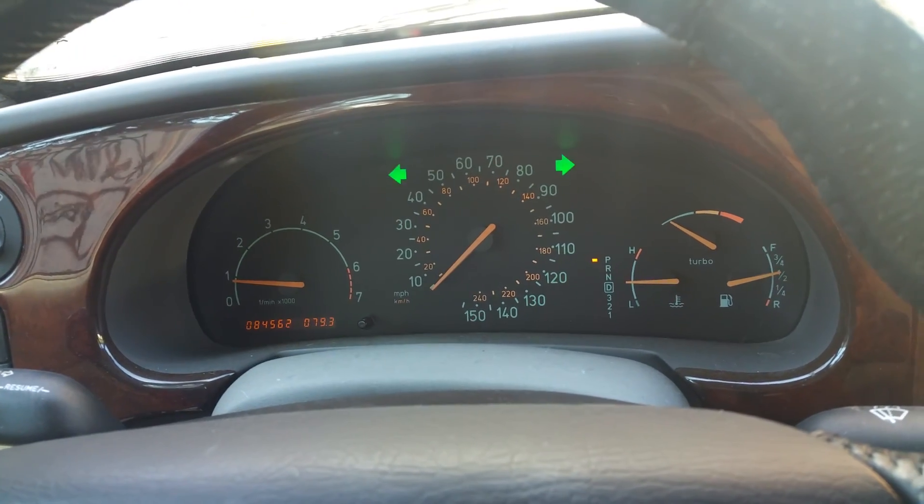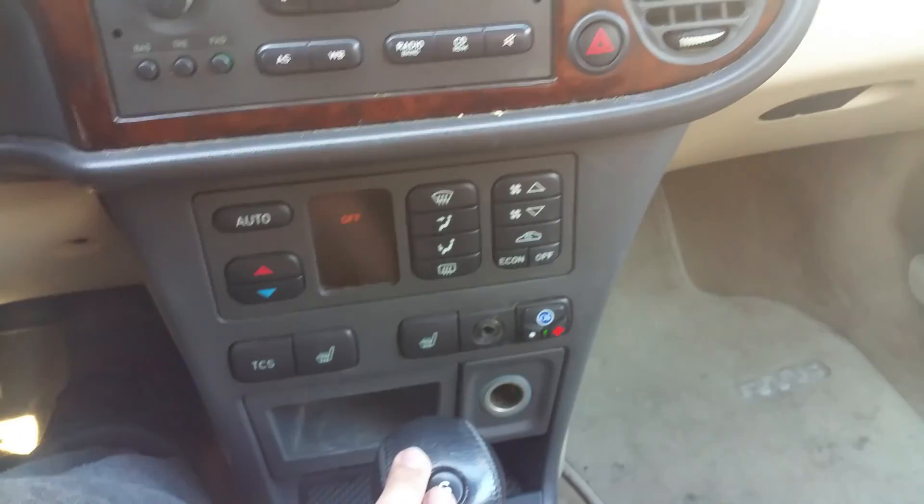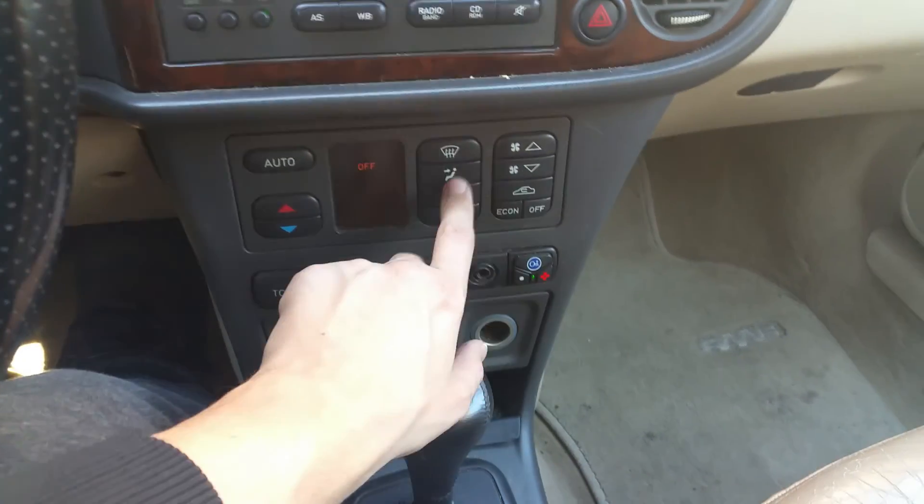The hazard lights work. This car's climate control works perfectly — the AC blows cold and the heat blows hot.